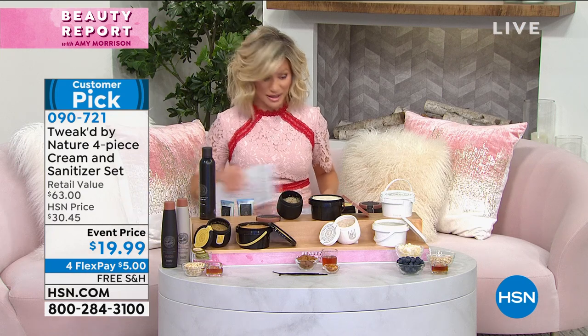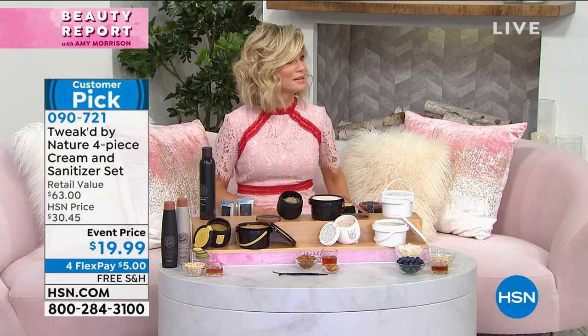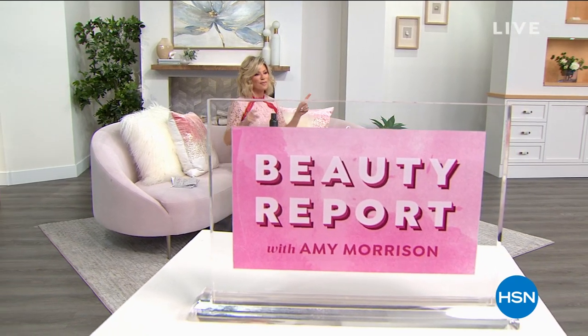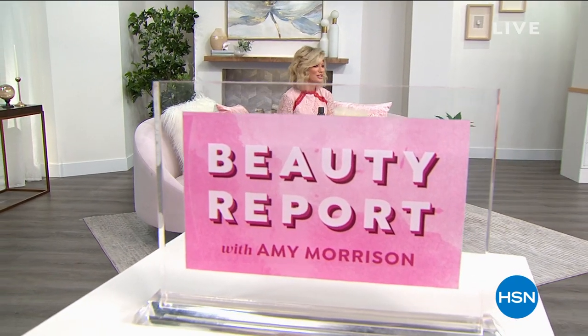We're going to talk a lot more about hair. Chelsea is going to be joining us — we've got Beauty Spy, we've got True Hair — so we're celebrating you and your hair tonight, giving you the hair of your dreams. Don't move a muscle — Beauty Spy with Chelsea is next.